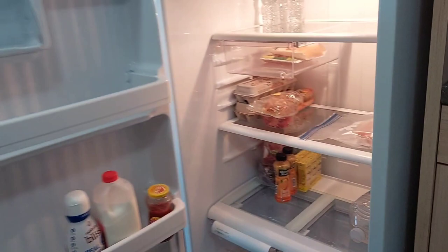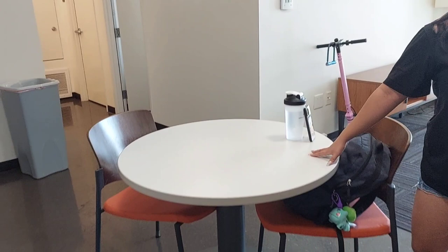And then of course we have a dining table — it's a smaller one because it's only two people. And then we have the living room.